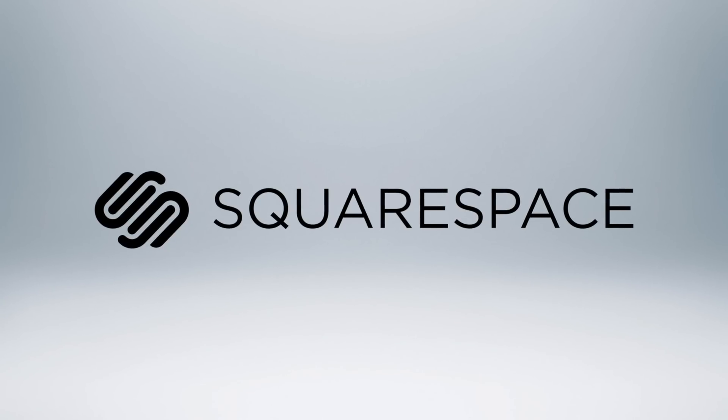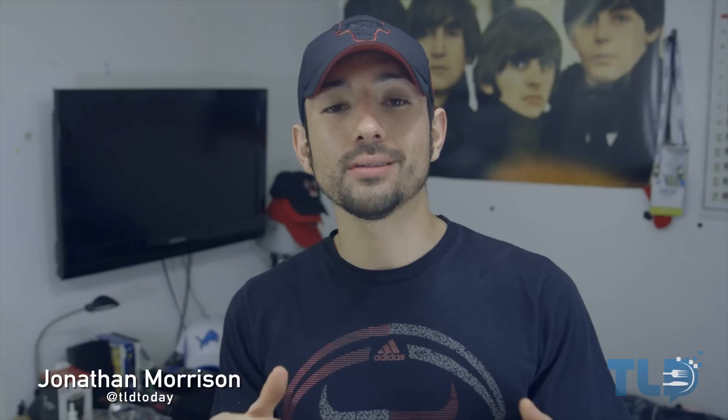Today's video is brought to you by Squarespace. Hey guys, Jonathan here with TLD. Hope you guys are doing well.